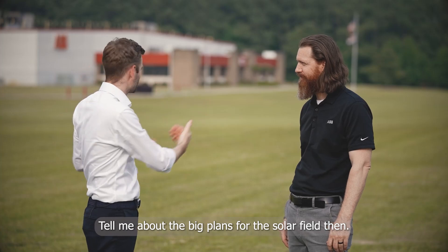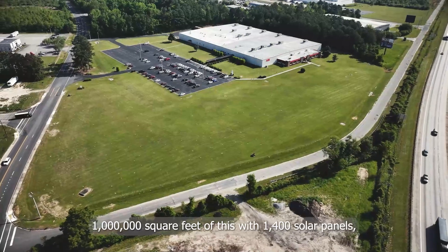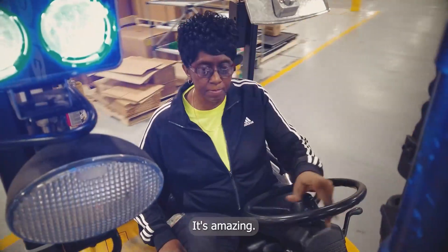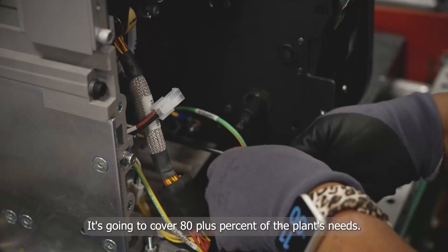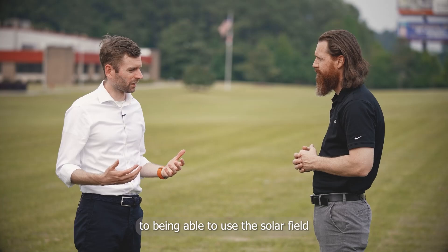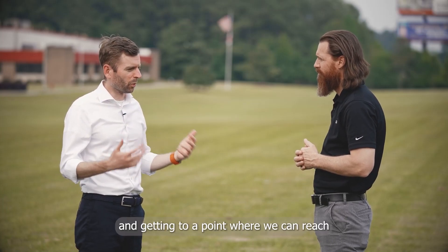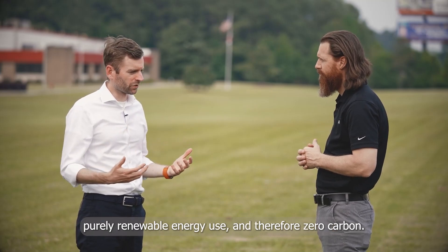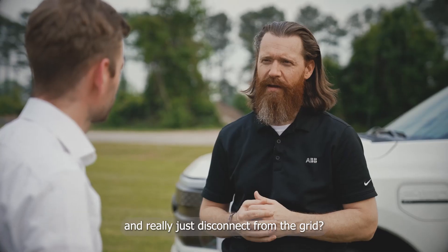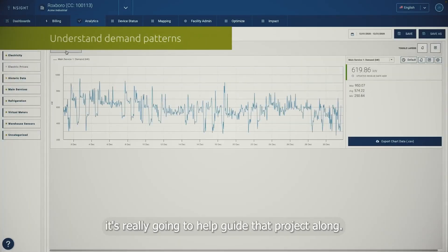Tell me about the big plans for the solar field then. Sure. You can see it's a big field, and we're going to occupy a million square feet of this with 1,400 solar panels. And we're going to generate 1.8 gigawatt hours of electricity. It's going to cover 80-plus percent of the plant's needs all by itself with just the solar field. That means we're getting pretty close to being able to use the solar field to supply the site with electricity and reach purely renewable energy use and therefore zero carbon. Any plans to put a battery in to get to 100 percent and really just disconnect from the grid? Absolutely. The battery will take this project to the next level, and with the solution from Industrial that we're putting in, it's really going to help guide that project along.